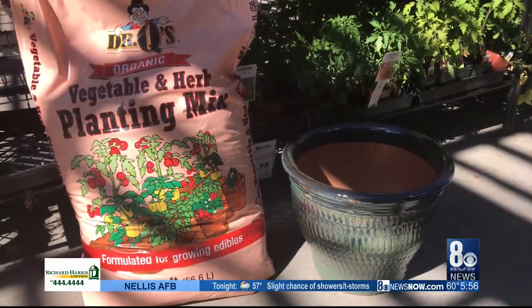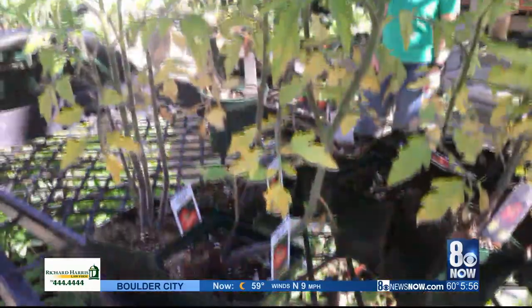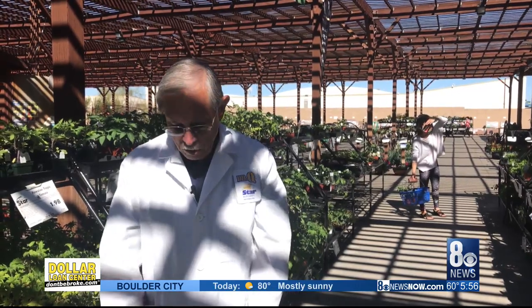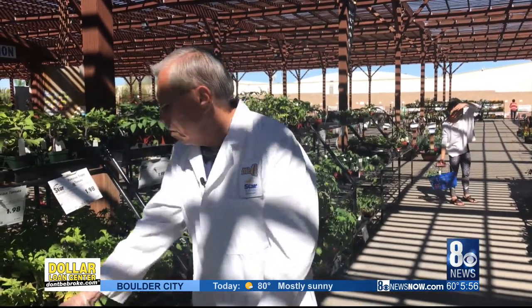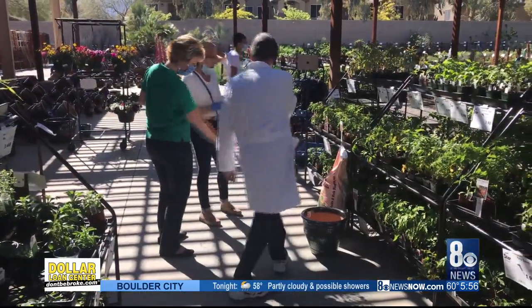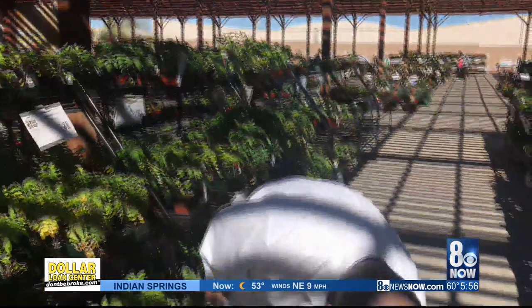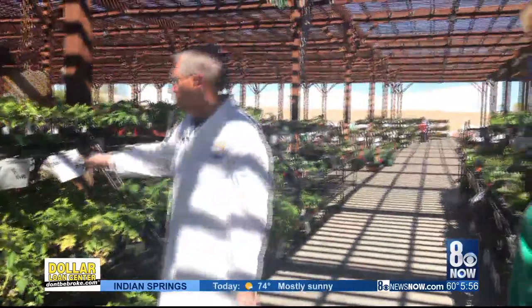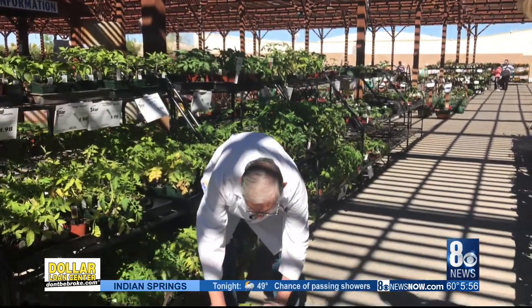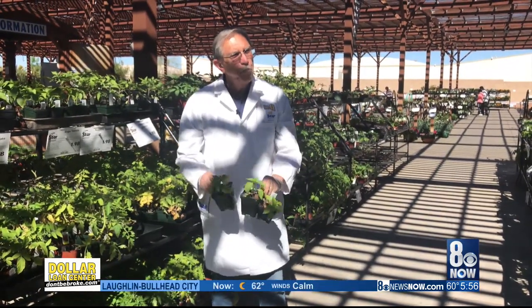Then you'd want to use some potting soil. Don't use regular native soil because it's really not good for those delicate roots of vegetables and herbs. Fill the pot with a good potting soil and then plant your vegetables — going at least twice the size of the container the plant came in. If you're using peppers, which don't grow quite so large, you could actually use up to three plants in the pot, and they would fill it better while producing fruit for you.